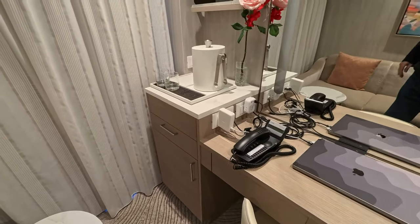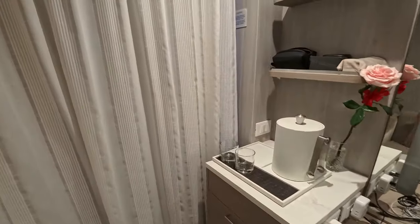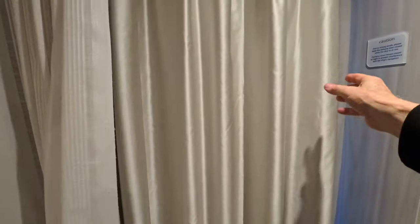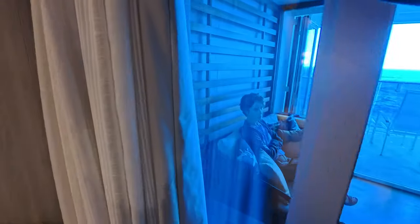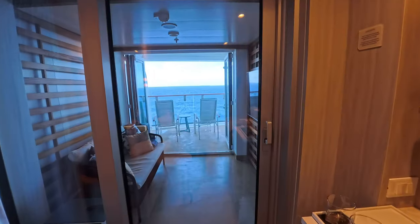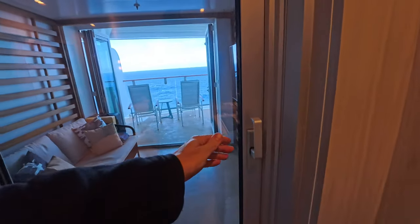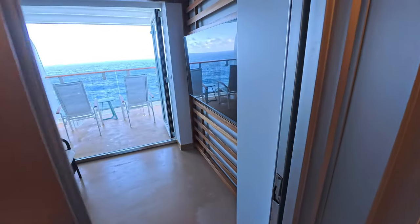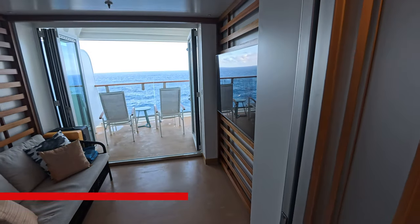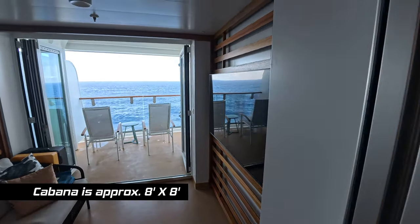Now let's take a look at the cabana. We'll open these curtains — there's a sheer curtain and a blackout curtain, and I can tell you it keeps it really dark in here. They did a good job with the curtains. So let's go out and take a look at the cabana and the balcony. First the cabana, because that is a room between the stateroom and the balcony.